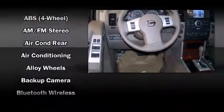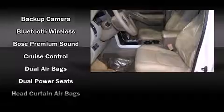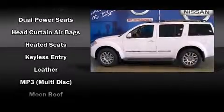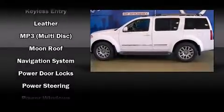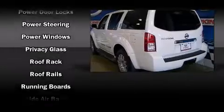Nissan also prioritized safety and security by including head curtain airbags, front and side impact airbags, traction control, anti-whiplash front head restraints, and four-wheel disc brakes with ABS. Various mechanical systems are monitored by electronic stability control, keeping you on your intended path.